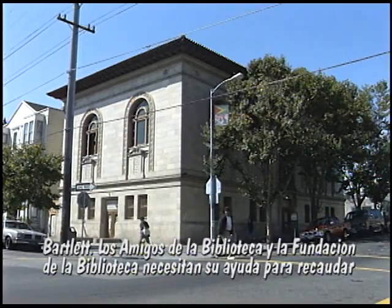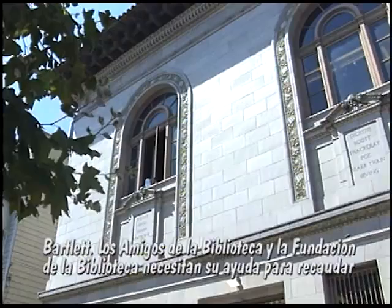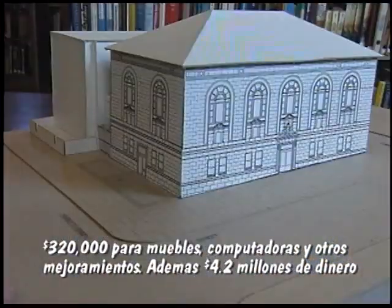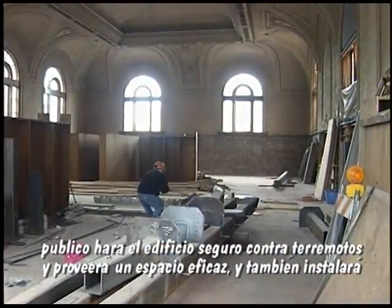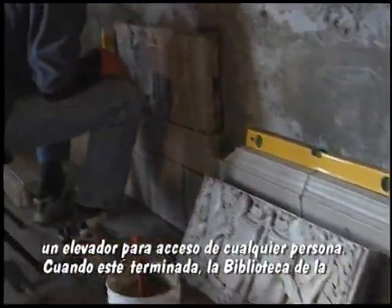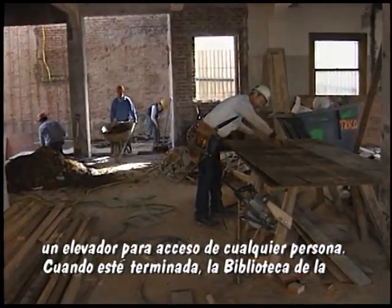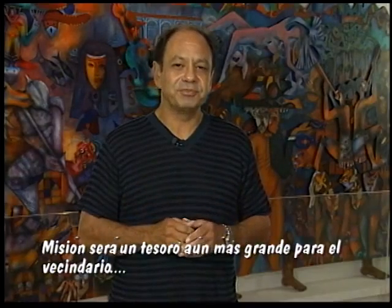The Friends of the Library and the Library Foundation need our help to raise $320,000 for new furniture, computers, bookshelves, and other improvements to make the Mission Library a very cool place. $4.2 million of public money will make the building earthquake-safe and space-efficient, as well as adding an elevator for disabled access. When finished, the Mission Branch Library will be an even greater neighborhood treasure, providing knowledge, information, and reading enjoyment to the Mission District community.